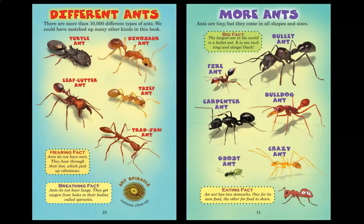More ants. Ants are tiny, but they come in all shapes and sizes. The largest ant in the world is a bullet ant. It is one inch long and stings. Ouch! Bullet ant, fire ant, carpenter ant, bulldog ant, crazy ant, ghost ant. An ant has two stomachs: one for its own food, the other for food to share.